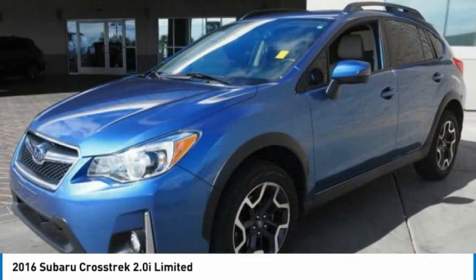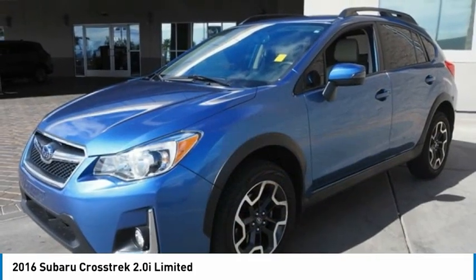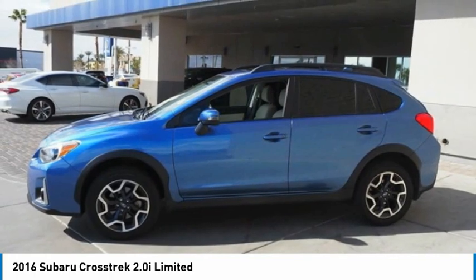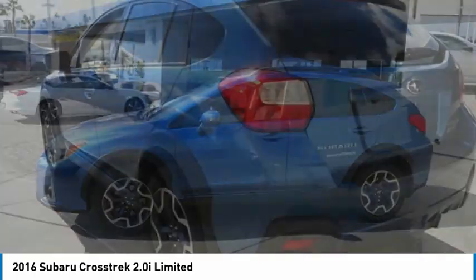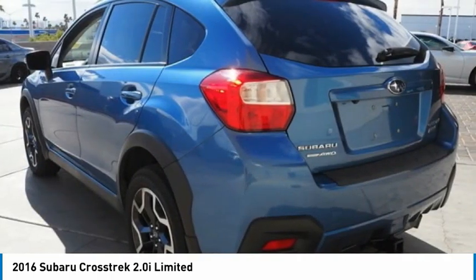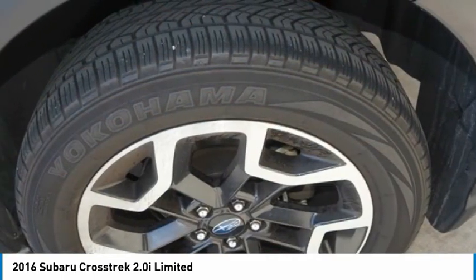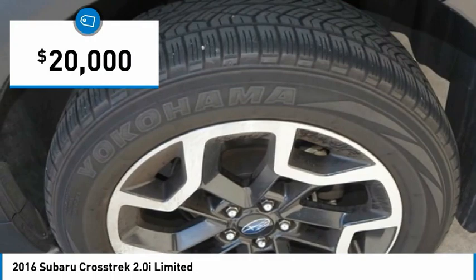The all-wheel drive Crosstrek pulls in the best parts of the award-winning Impreza and adds the details to give this crossover a bit of style among a sea of boring. And since it's a Subaru, you know the Crosstrek is built to last and is priced below $20,000.